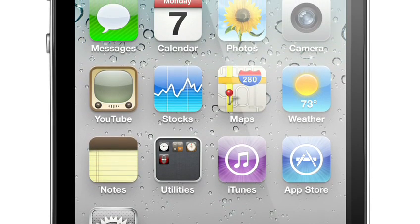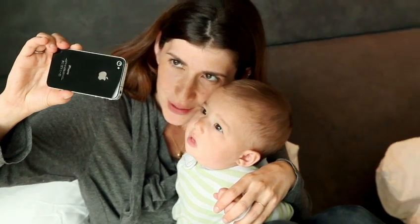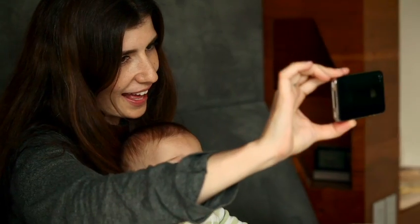We're introducing the amazing Retina display, and we're bringing video calling to the world. We call it FaceTime. It's going to change the way we communicate forever.